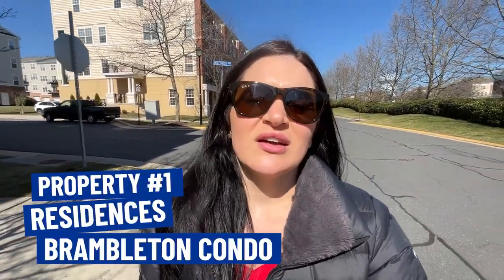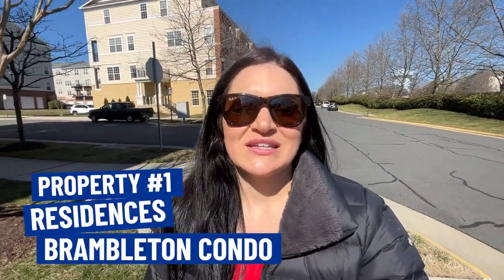We're going to be heading out to check out some properties and without further ado, we're going to get after it right now. For our first property in Ashburn, we are in the Residences at Brambleton condo community, and these are actually townhouse-style condos. This condo behind me just recently sold for $477,000. It features three bedrooms, two and a half baths, 2,766 square feet, and it was built in 2007.